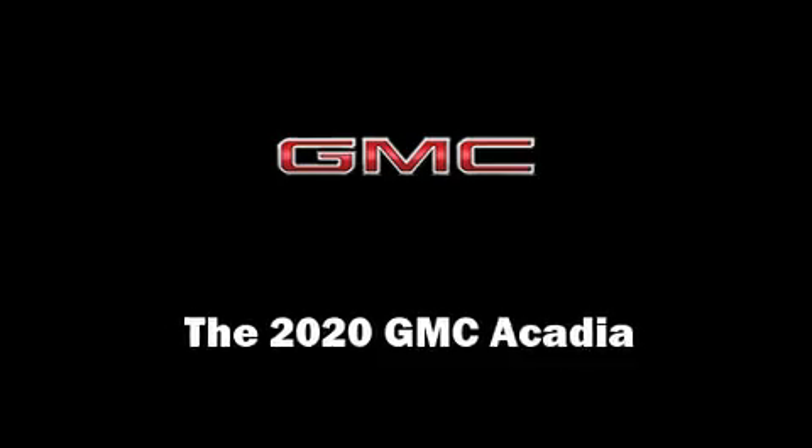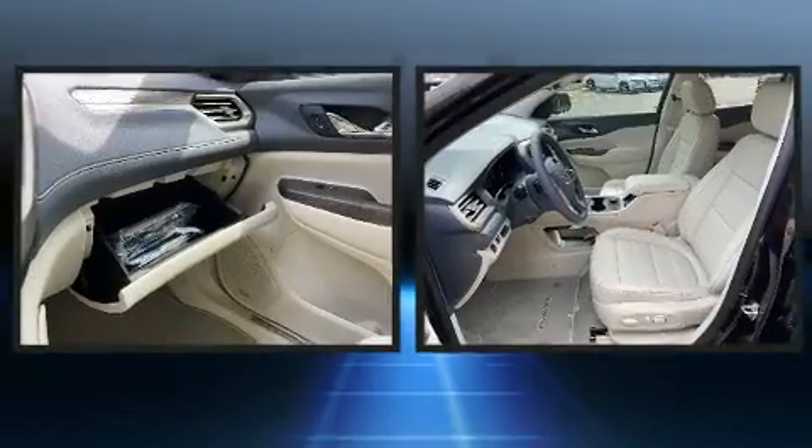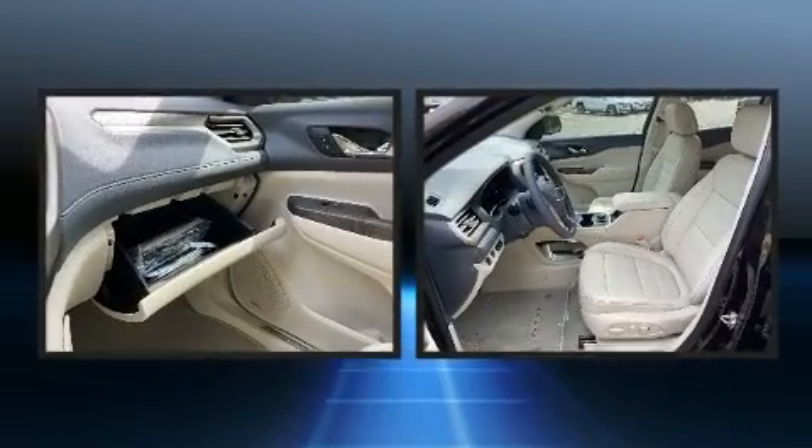Load your family into the 2020 GMC Acadia. It features a front-wheel drive platform, an automatic transmission, and a refined six-cylinder engine.